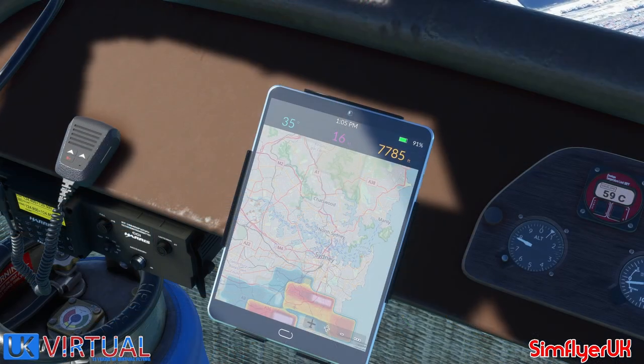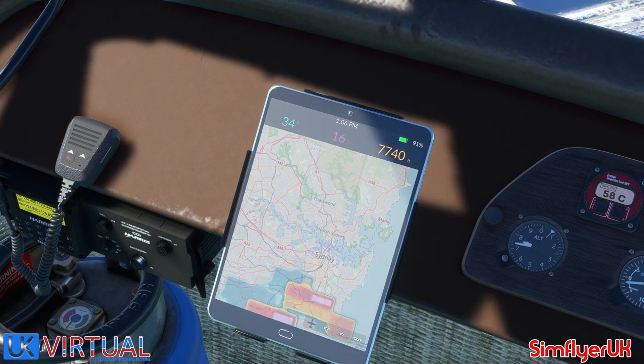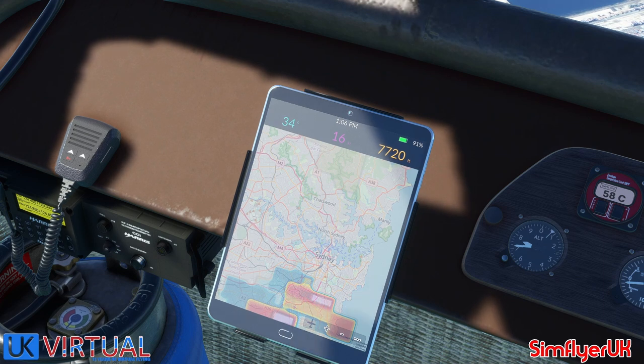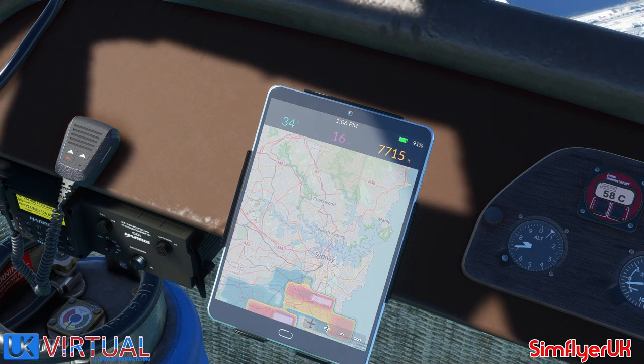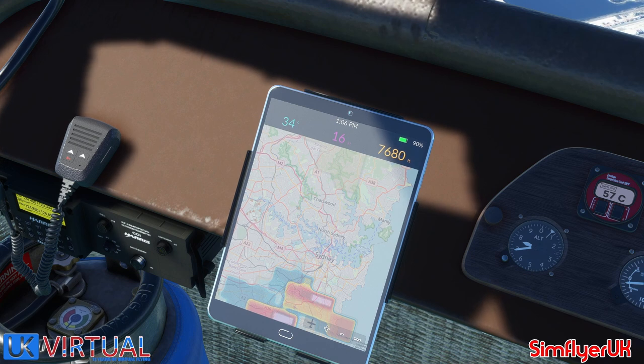Qantas 484. Sydney Approach, this is Virgin Flyer 412. Due to altered wind direction, I've altered my tracking for a hopeful landing spot. I'm currently flying at 8,000 feet at 16 knots towards heading 34. Once I've cleared the airport, could I get permission to start descending? I would like to land somewhere north of Chatswood.